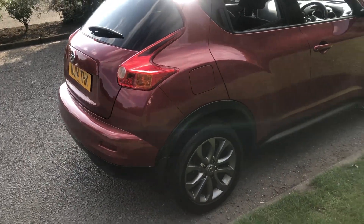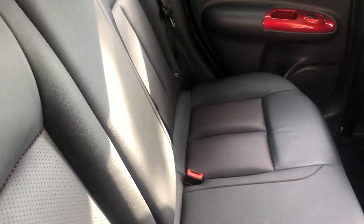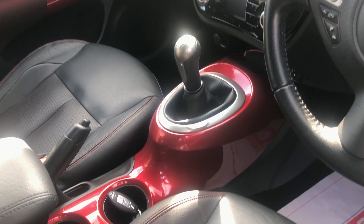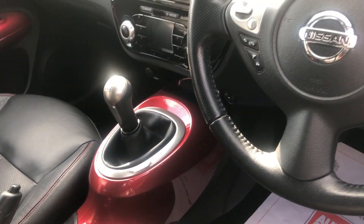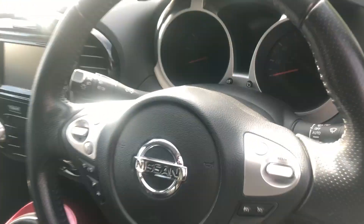Been really well looked after, this one, just doing over 55,000 miles. Full leather interior with nice little red parts on all the door handles and other areas of the car. You've also got heated seat buttons hidden underneath that armrest.